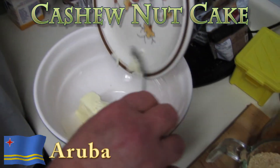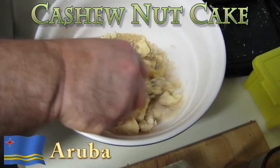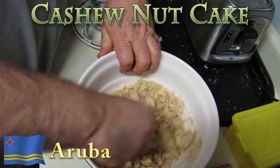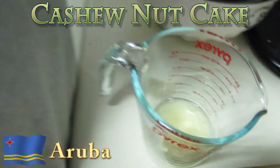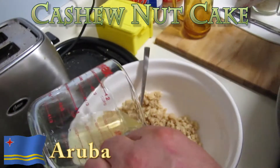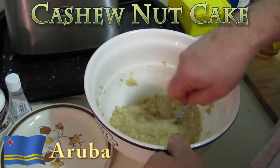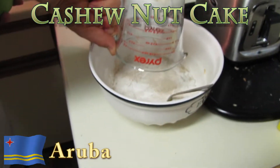Cream the butter and sugar until smooth. Add egg whites and mix well. Add the rest of the cake ingredients and mix well.